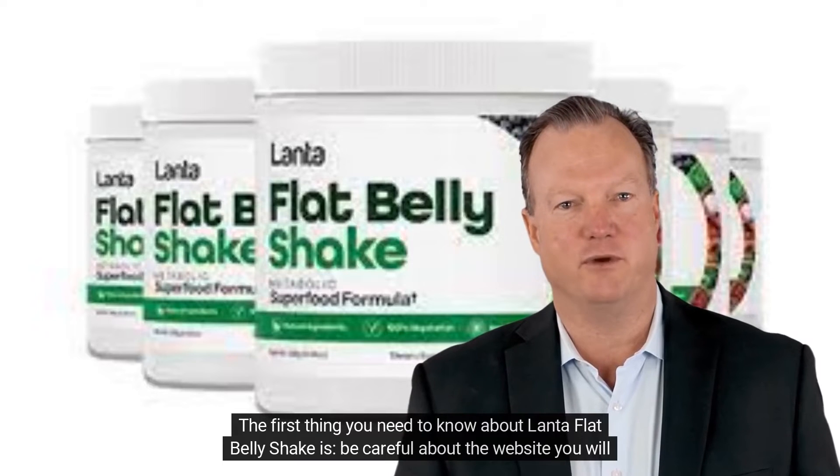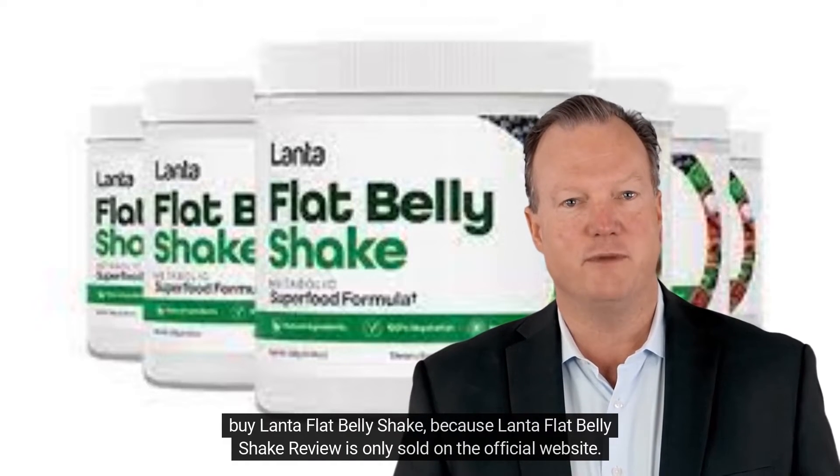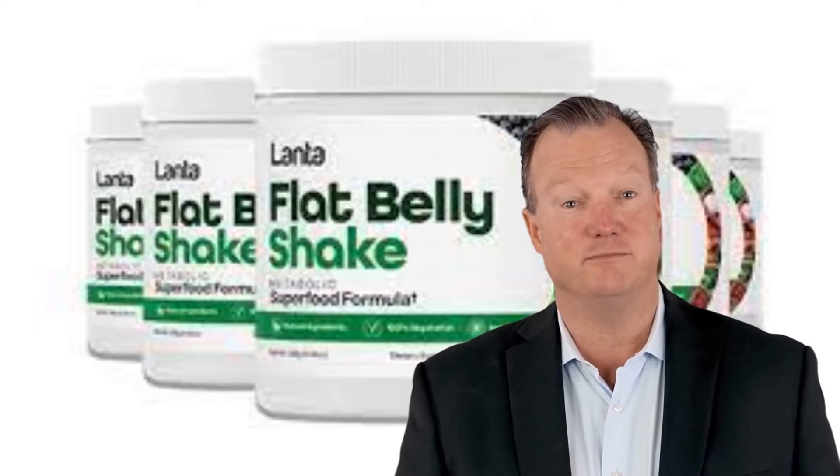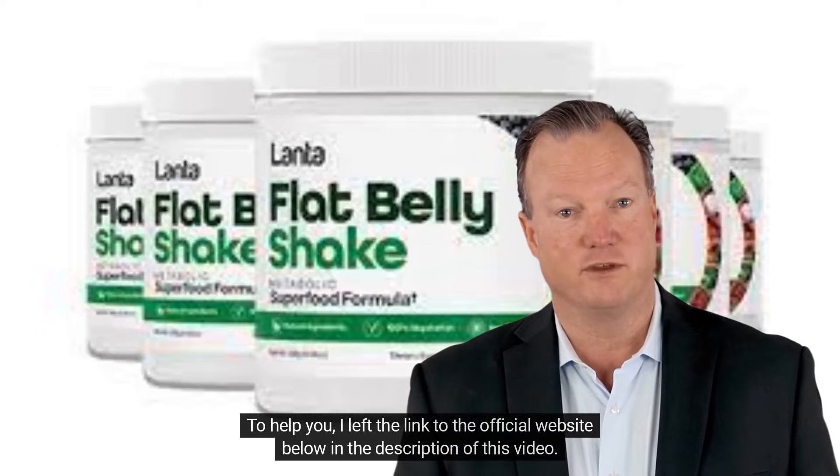The first thing you need to know about Lanta Flat Belly Shake is: be careful about the website you will buy from, because Lanta Flat Belly Shake is only sold on the official website. To help you, I left the link to the official website below in the description of this video.